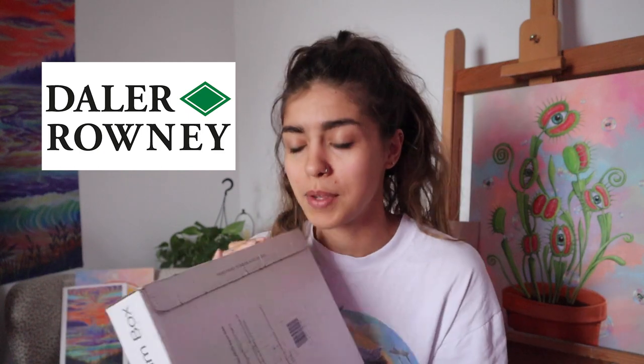Right as I woke up my dogs were freaking out at the front door, which normally means there's a package — and there was. I already know what this package is and I'm very excited. This is not sponsored, but if you've been in an art store you've probably seen Daler Rowney before. They sent me a package; they reached out and asked if they could send me some art supplies and I was like, yes, absolutely.